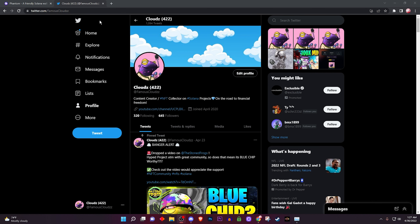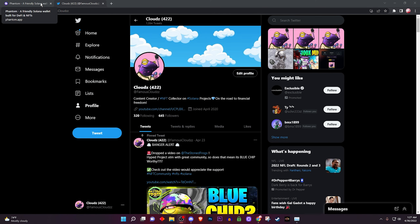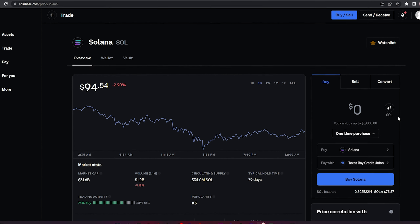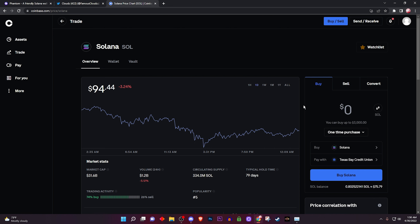Hit that like and subscribe button. Now the first thing you will need to do is open up a browser — or if you're on a phone you can do this as well. The first thing you need is some Solana, so go buy some. I use Coinbase; you can use any other one — Crypto.com, Binance, FTX USA. Do your own research. I'll link Coinbase below in the description; using my link gets us both ten dollars in Bitcoin, which we can transfer over to Solana.